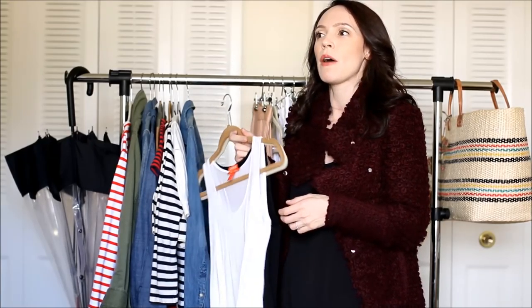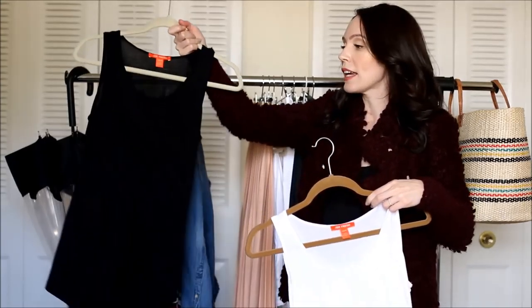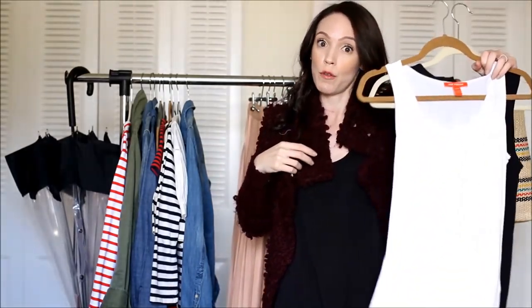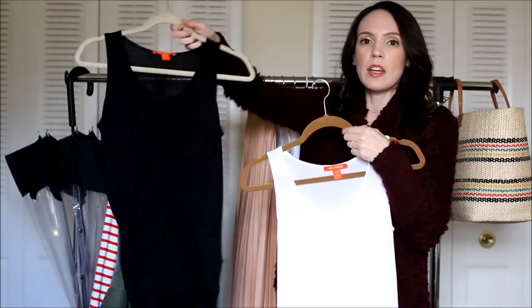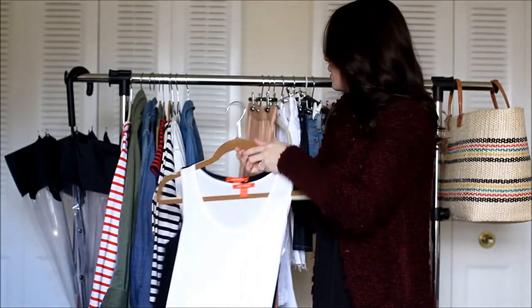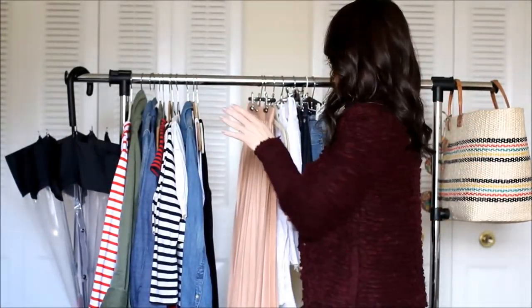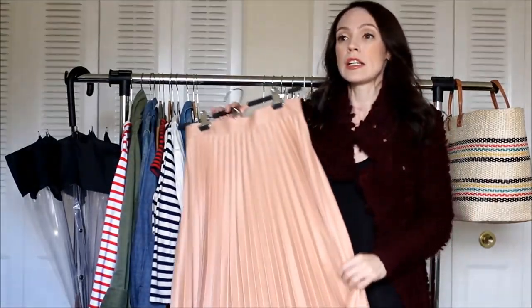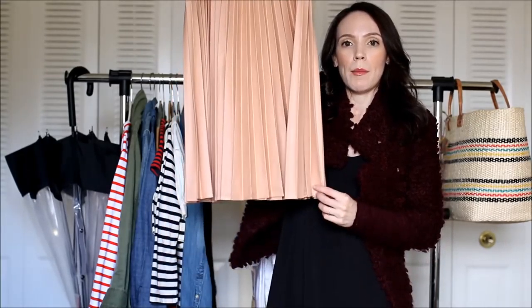For basic tanks, I like a little bit of a flowy tank so it can hang — like the one I'm wearing today, which is from Joe Fresh. I love how it's a little longer and flowy, but I can tuck it in if need be. I picked up a white one and a black one — I think they were six dollars online from Joe Fresh. Great underneath a utility jacket, denim jacket, or whatever I need to pair it with.